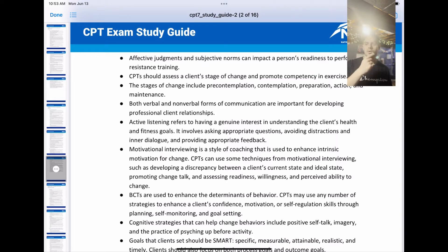That bullet point I heard was on quite a few people's exams. I'll just reread that to drill it in. The stages of change include pre-contemplation, contemplation, preparation, action, and maintenance.